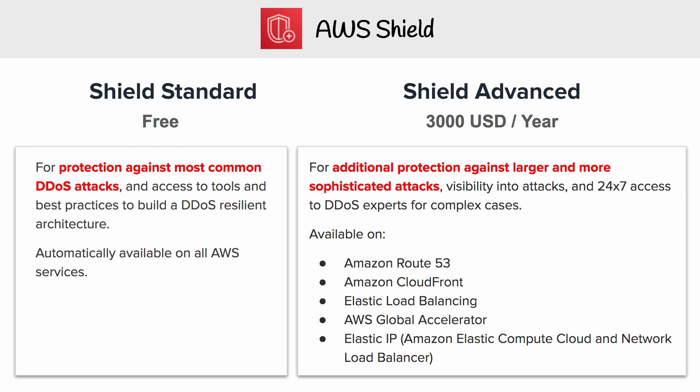Shield Advanced is only available for a limited number of services: Route 53, CloudFront, ELB, Global Accelerator, and putting things in front of or onto an Elastic IP.